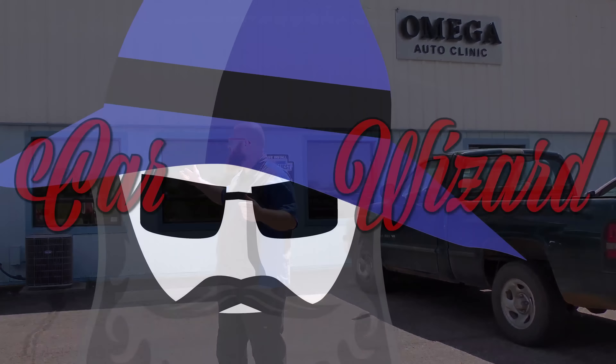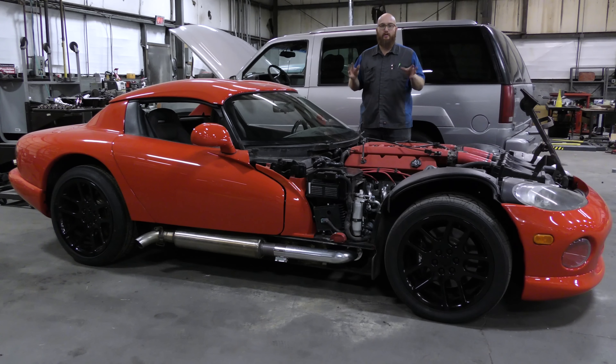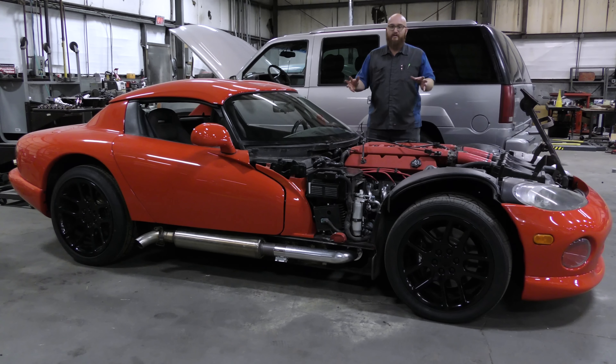Before we dive into that really sweet Lambo, let's take a look at some of the shop updates. You guys have seen this video in the past with Danielson taking off the cylinder heads. We upgraded the rocker arms to roller rockers. We did a lot of small upgrades and the customer supplied most of the parts. This thing's back together and it runs perfect.